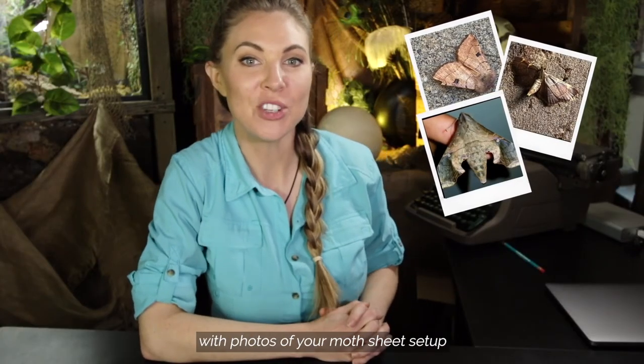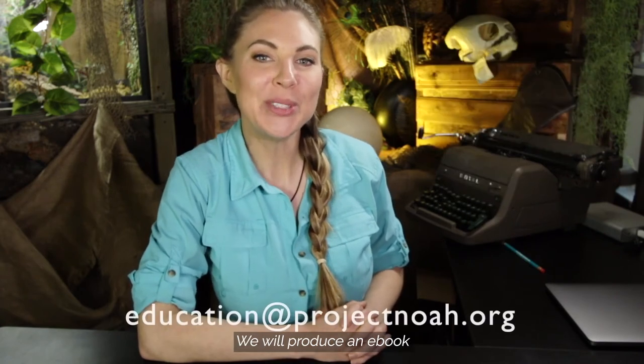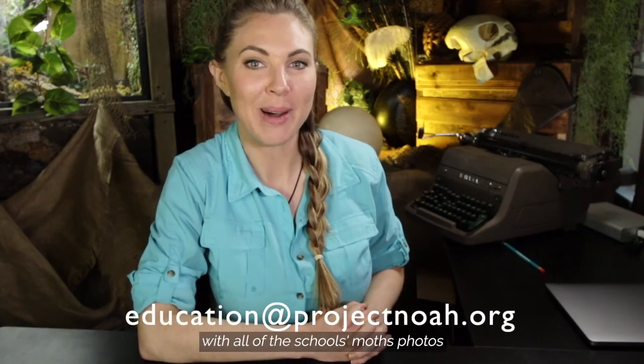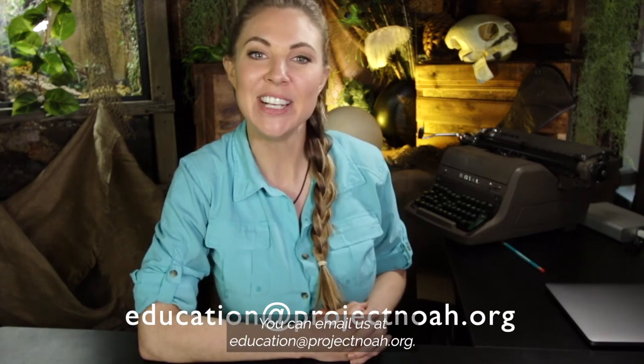And lastly, send Project Noah Nature School an email with photos of your moth sheet setup and your favorite moth photographs. We will produce an ebook with all of the school's moth photos and share it with every participating school. You can email us at education@projectnoah.org.